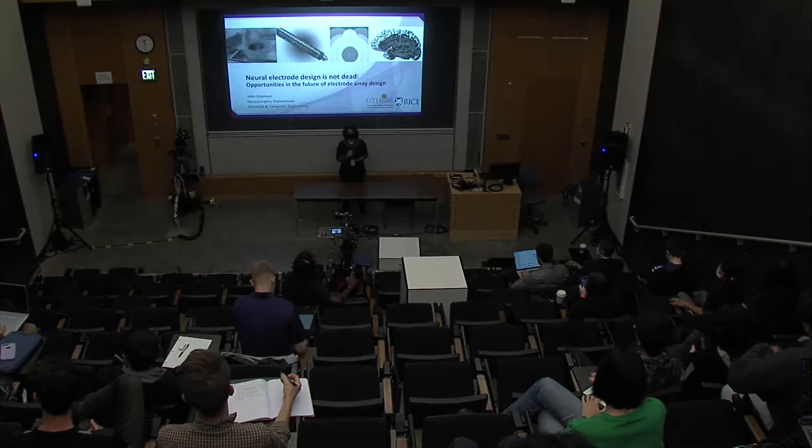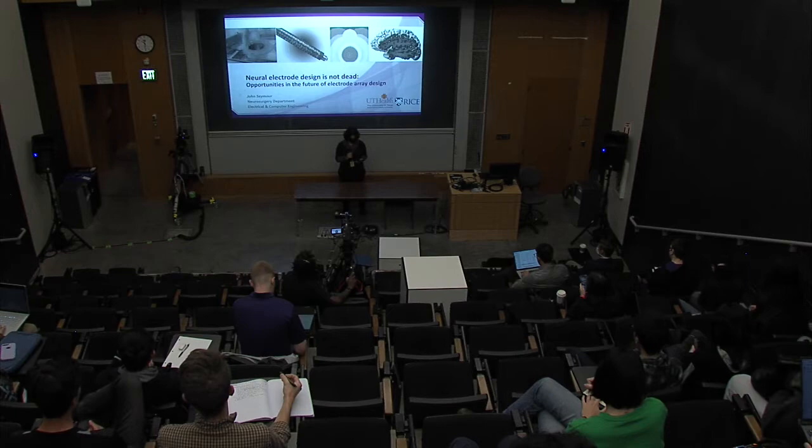Hello everyone, welcome to our colloquium series. It's my great pleasure to introduce Dr. John Seymour, who runs the Translational Biomimetic Bioelectronics Lab at UT Health and Rice University. He was recently awarded the University of Texas Stars Award and a $7 million translation grant to study the human brain.